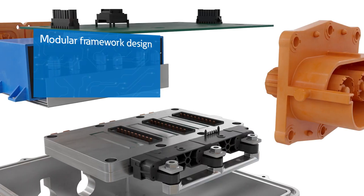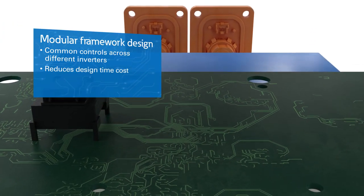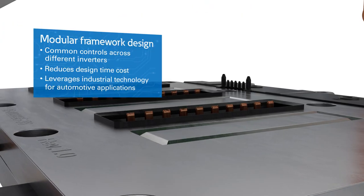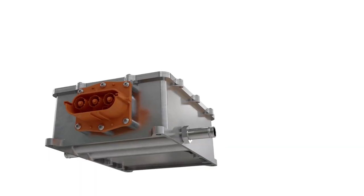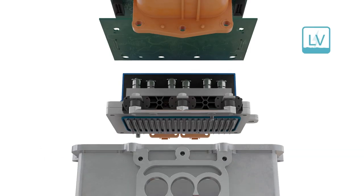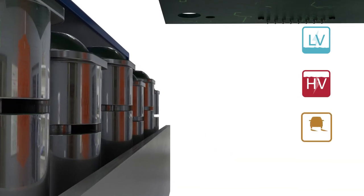Modular framework design enables common controls across different inverters, reduces design time costs for manufacturers, and leverages industrial technology for automotive applications. Eaton has a wide variety of inverter applications, such as low-voltage inverters for truck accessories, high-voltage inverters, and traction inverters.